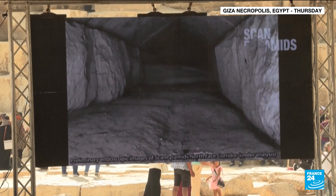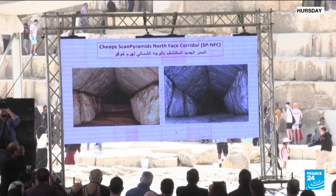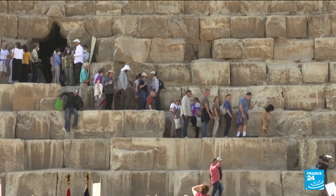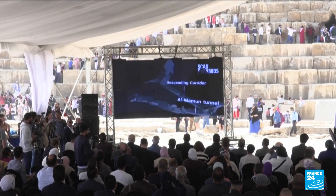A gateway to hidden treasures. A nine-meter-long corridor was discovered behind the main entrance of the Great Pyramid of Giza. It was found thanks to scans and endoscopes that allowed experts to peer inside the pyramid.